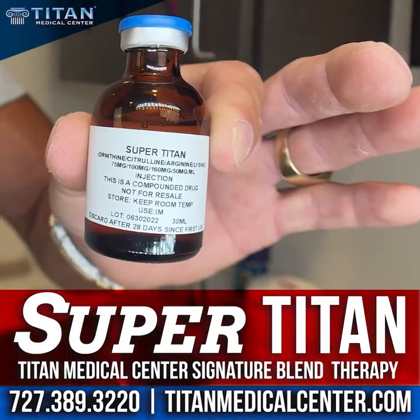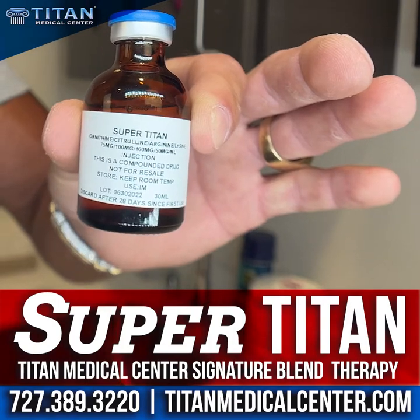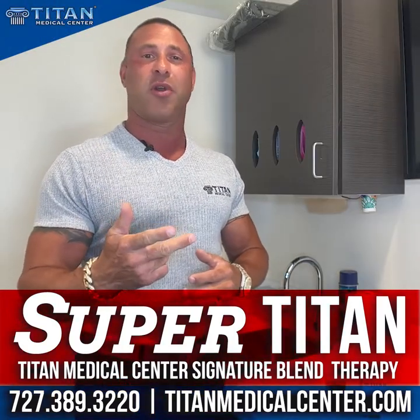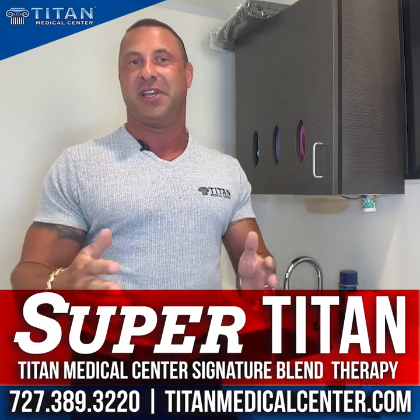So today we're going to talk about SuperTitan. SuperTitan is one of my all-time favorites. It involves glutamine, arginine, ornithine, lysine, and L-citrulline.